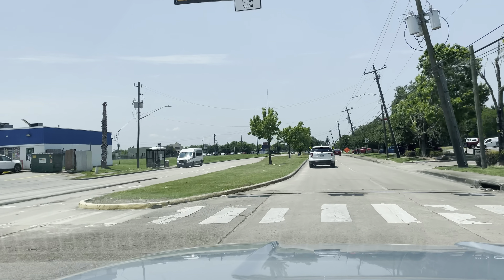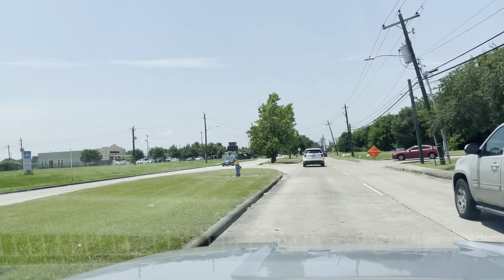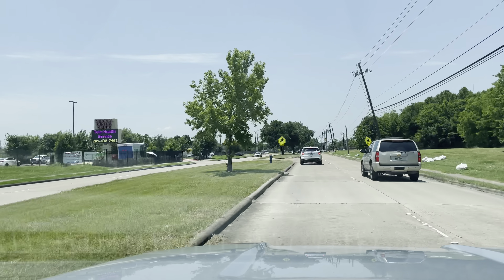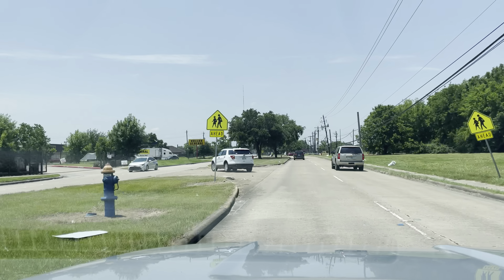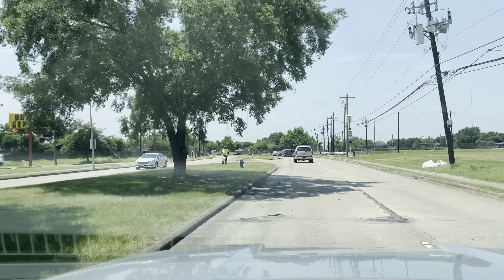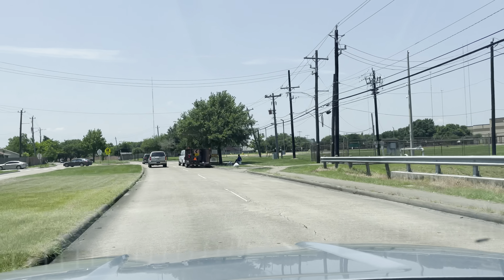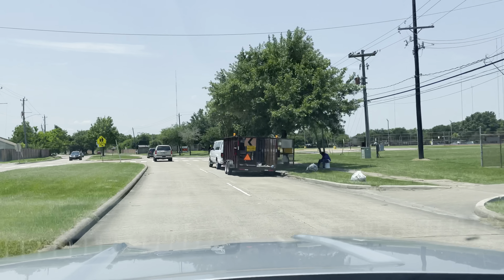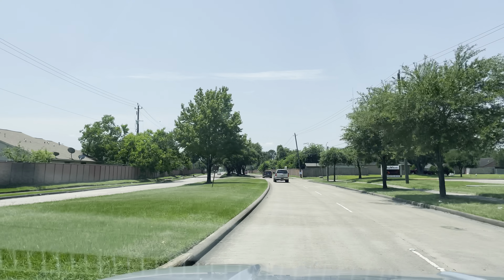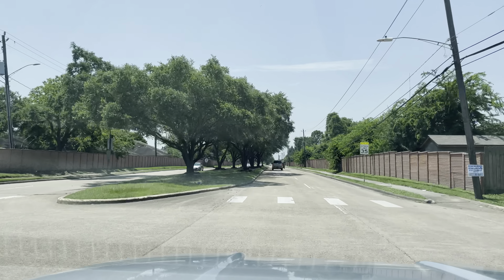Passing over Court Road. Up here on the right is Willow Ridge High School. Right over there is Willow Ridge — I actually played them in football in high school. Well, this is the middle school, but on the other side is Willow Ridge.